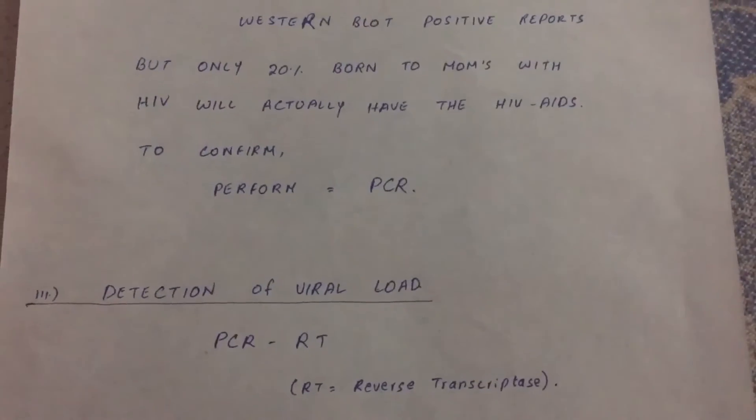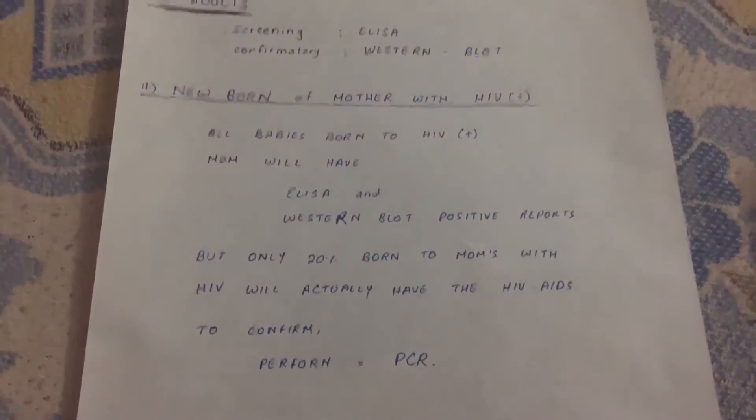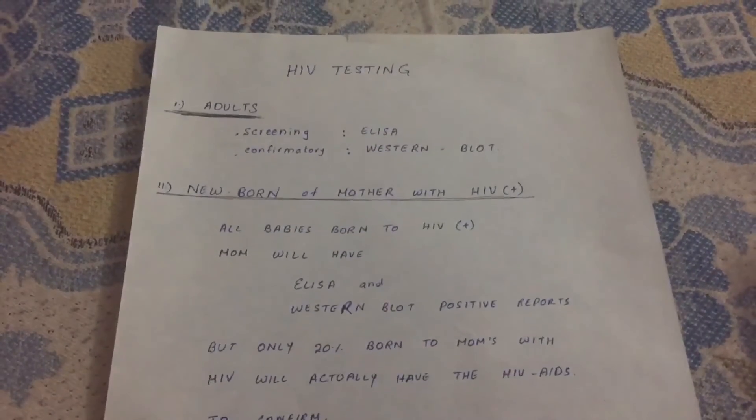So these are the tests that are done for HIV/AIDS. Hope it makes sense now. Thank you.